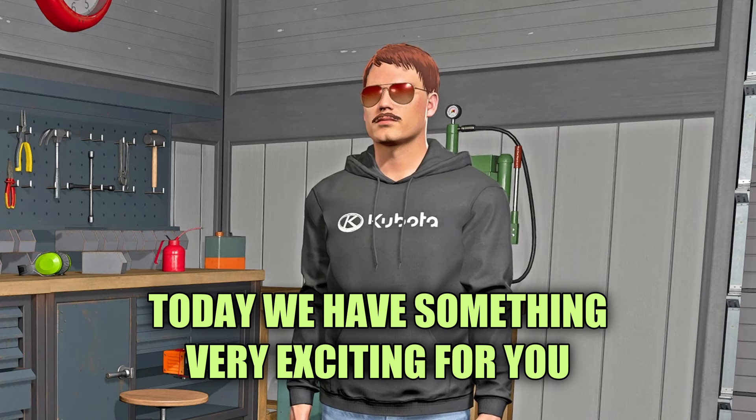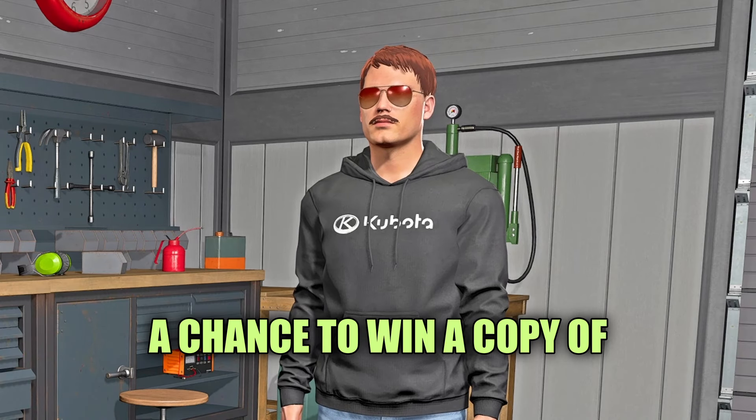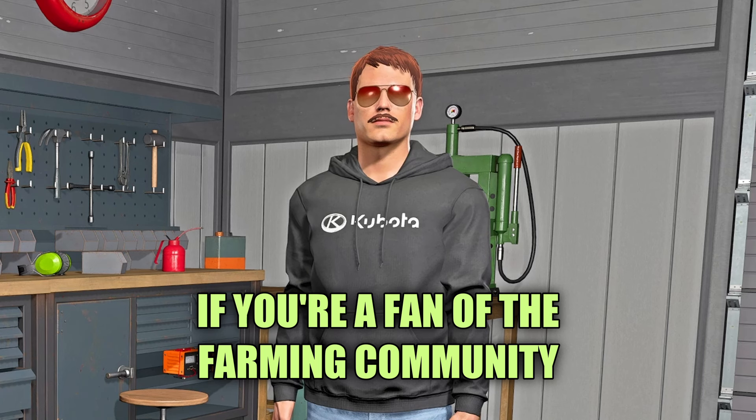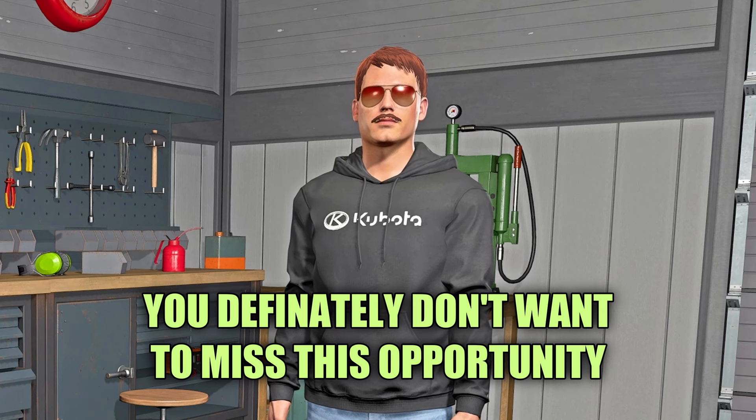Hey everyone, welcome back to the channel. Today we've got something very exciting for you — a chance to win a copy of Farming Simulator 25 for free. If you're a fan of the farming community, you definitely don't want to miss this opportunity.